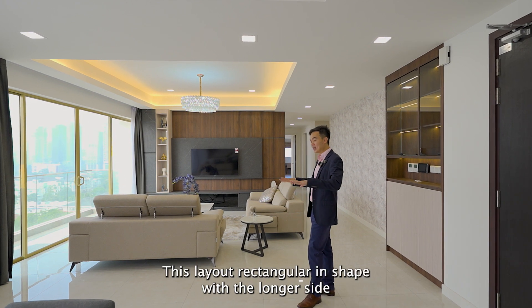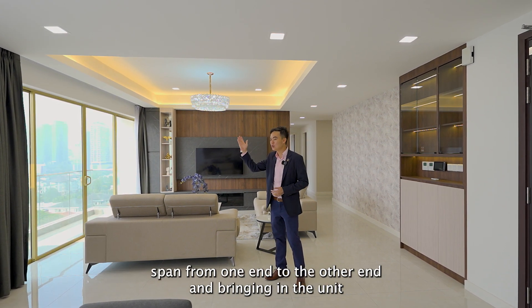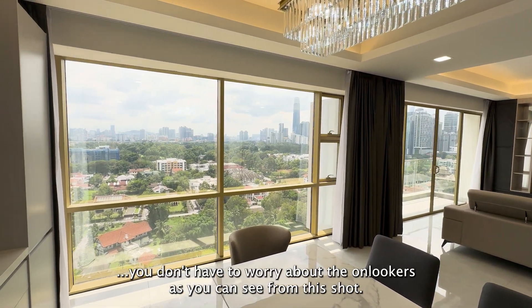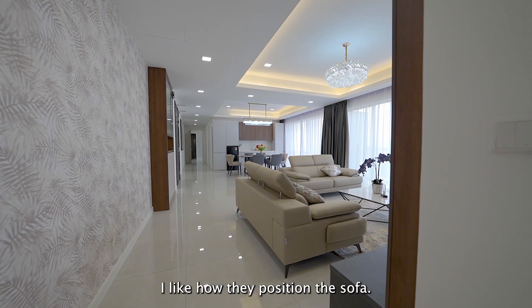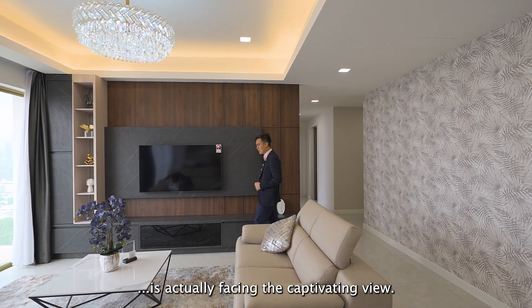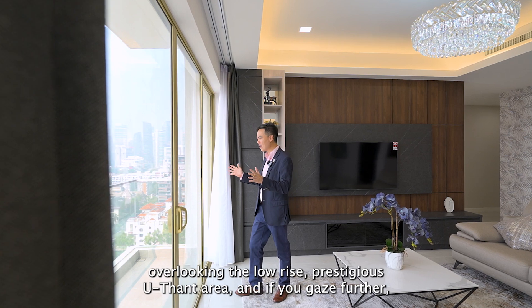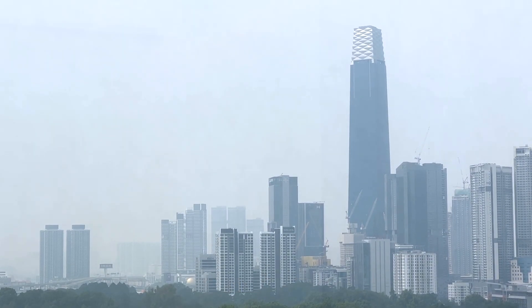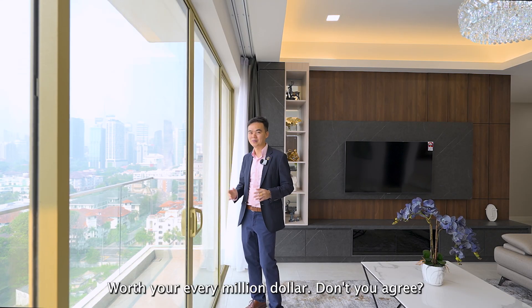I love this layout. It is rectangular in shape with the longer side featuring tall glass windows that span from one end to the other, flooding the unit with an abundance of natural light. Even to enjoy the view, you don't have to worry about onlookers — all you notice is the golden hues of the exterior. I like how they positioned the sofas: one facing the TV for entertainment and the other facing the captivating view. It's a stunning vista — you're overlooking the low-rise prestigious U-Thant area, and if you gaze further, that's the Royal Selangor Golf Course. On that side, you have The Exchange 106, and to the right, the majestic Petronas Twin Towers. This view alone is worth every million dollars.